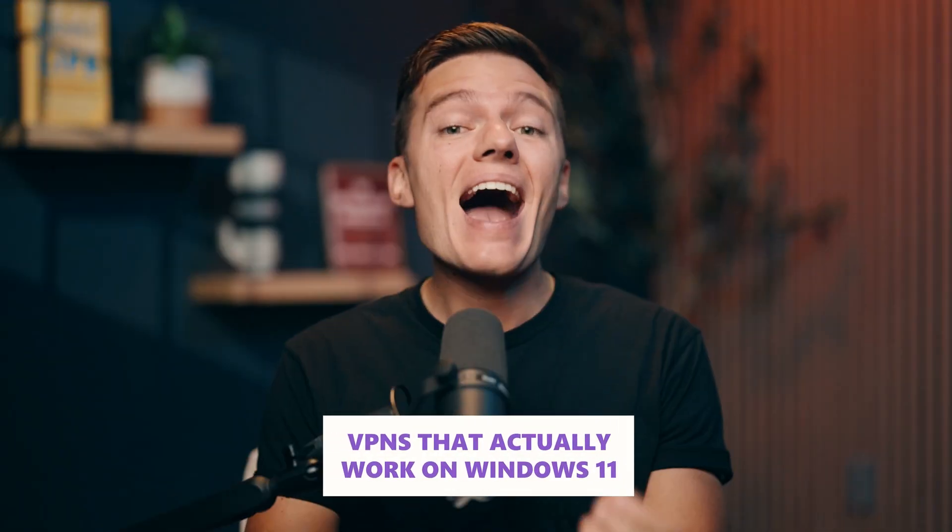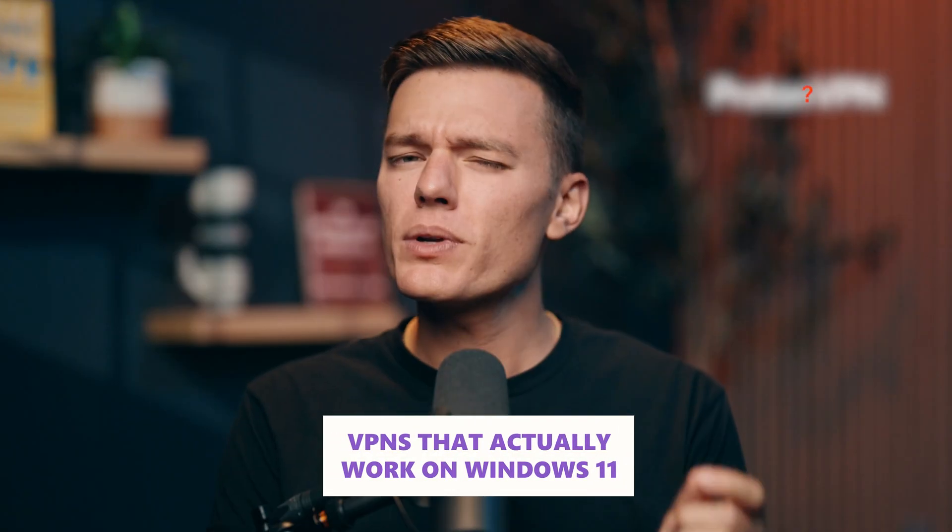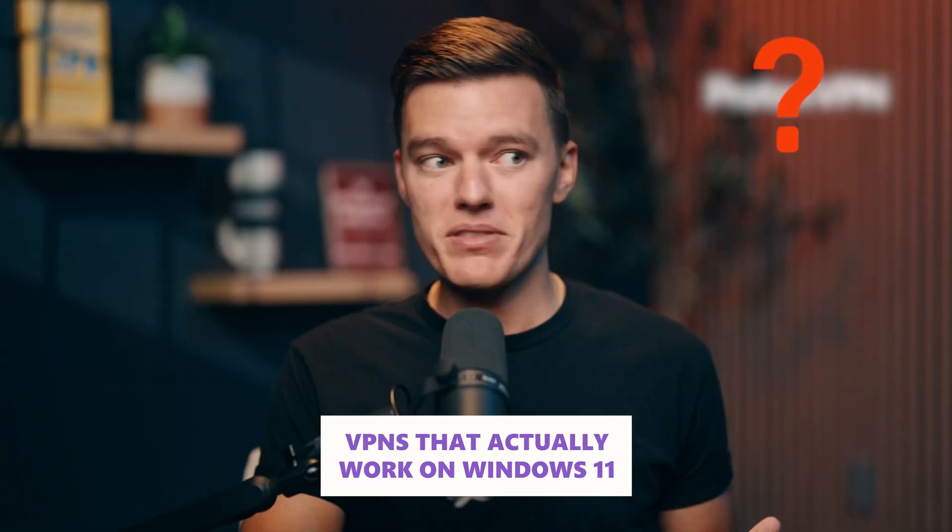So today we're breaking down the VPNs that actually work on Windows 11, including one rare free option that actually holds up. Stay with me because your privacy depends on it.